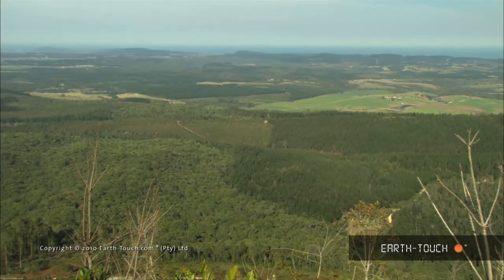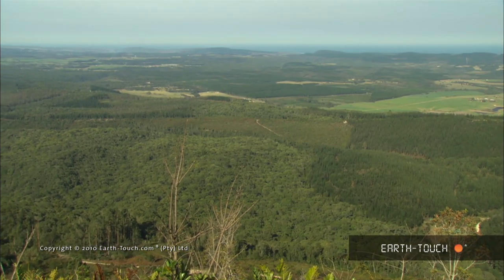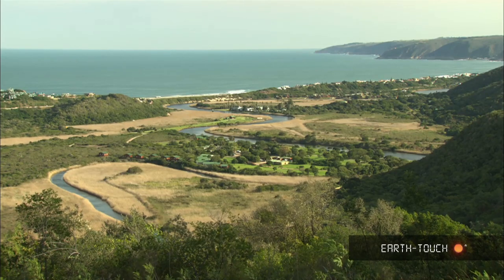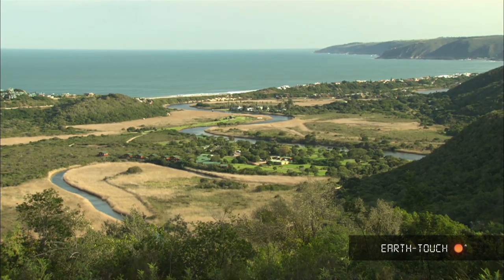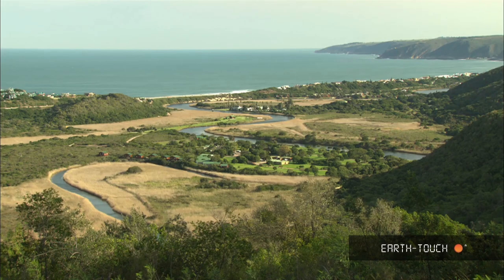This is a global biodiversity hotspot and this is the wilderness section of the Garden Route National Park. What is interesting about this area, it is seen as conservation without borders. So there's an interaction of human development as well as protected areas.